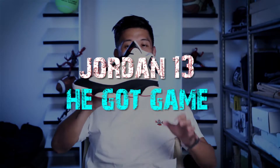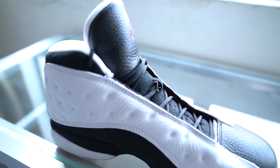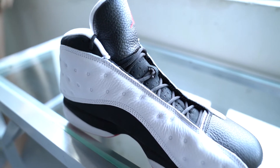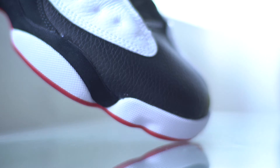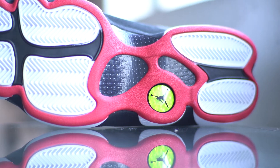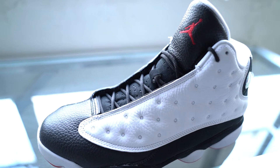Yeah, this is the Jordan 13 He Got Game. That's the nice thing about the Jordan retros — all the Jordan shoes use full tumble leather. When you open up the box, fresh shoe, fresh leather shoe. The upper, as you know, it's tumble leather right here on the toe box. It's also leather upper. The tongue is also leather, but here's nubuck, and the midsole is covered with nubuck material.